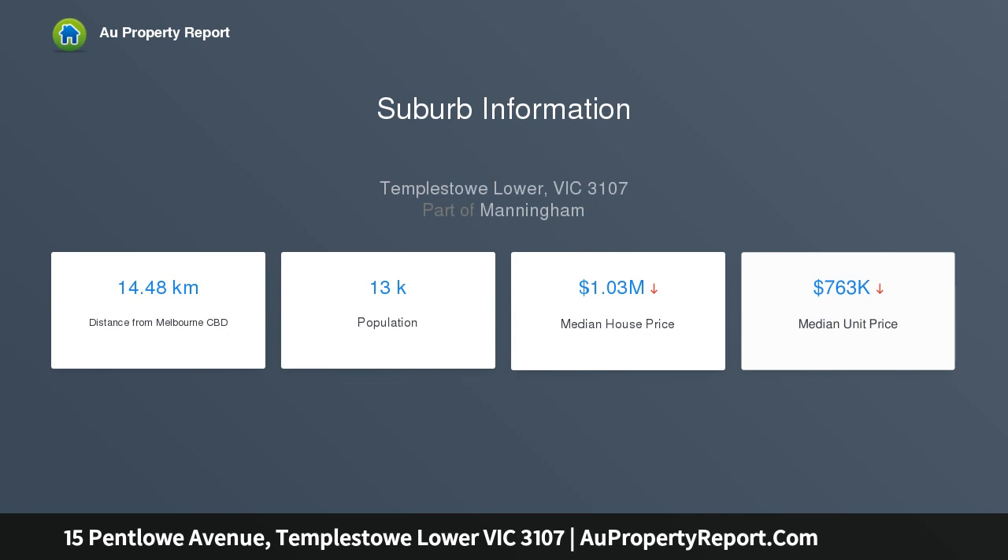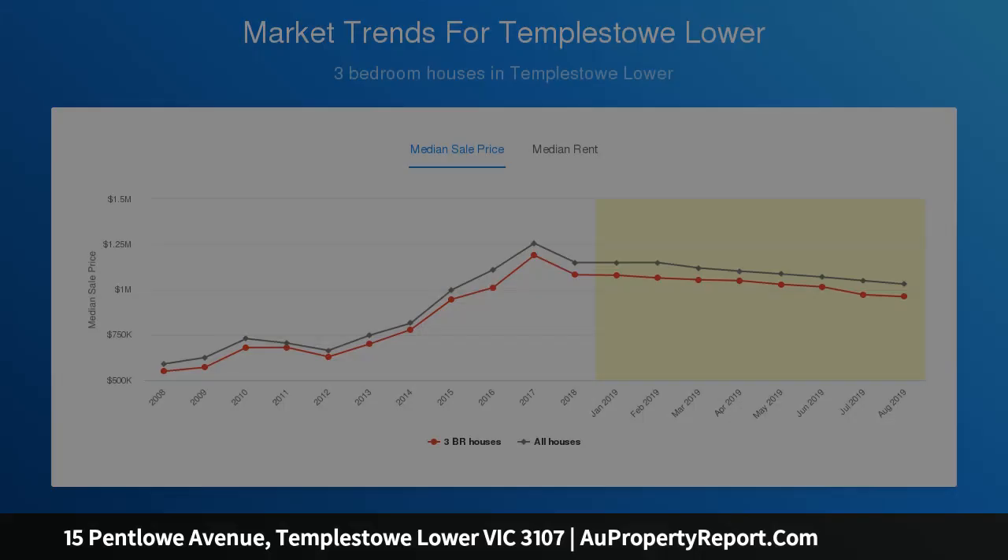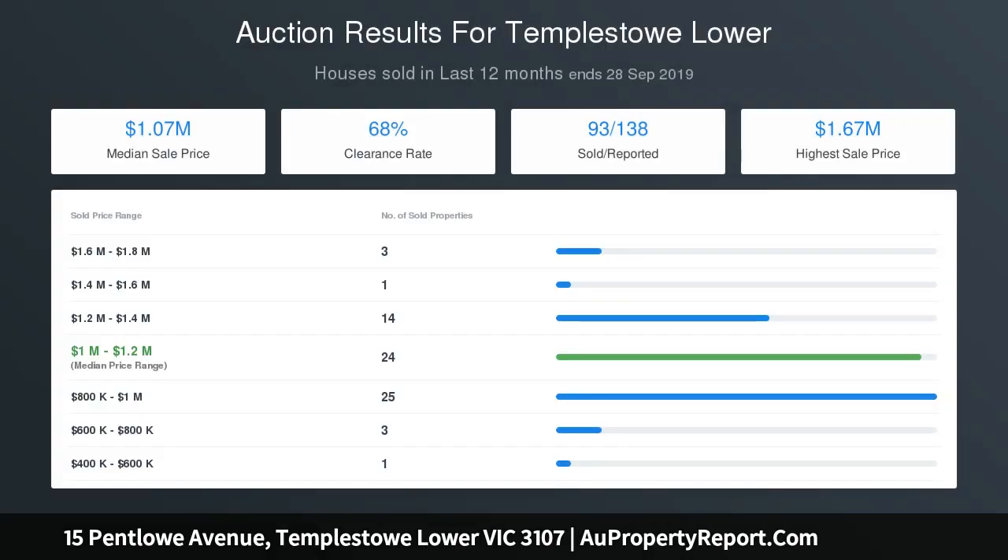The existing home boasts a flexible floor plan with three spacious living zones, one of which can service as a fourth bedroom if required. The chef-friendly kitchen features an array of storage options and scope for a centralized meals area.